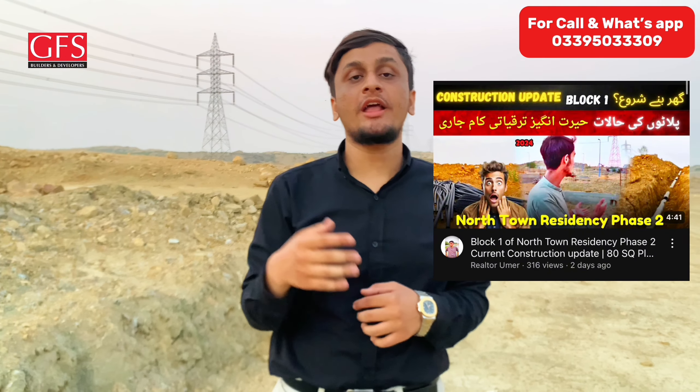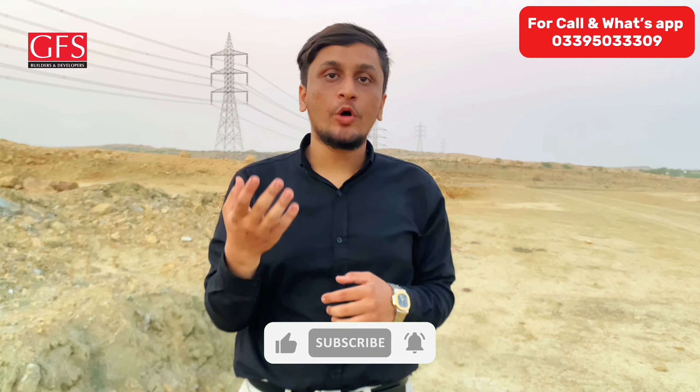Assalamualaikum warahmatullahi wabarakatuh. Today we are going to watch Bolan Blog. We have recently uploaded the last video on Block 1, and we said that we will upload the next video on Bolan Blog.